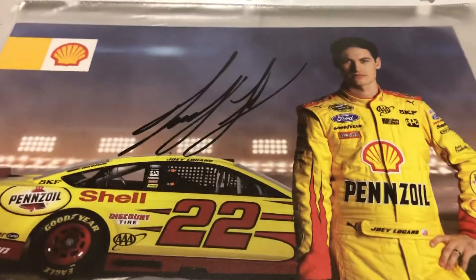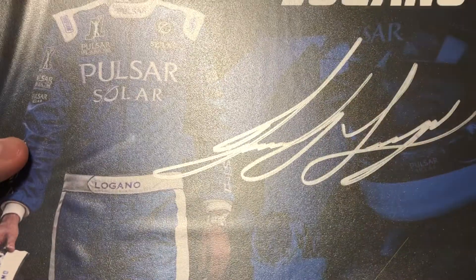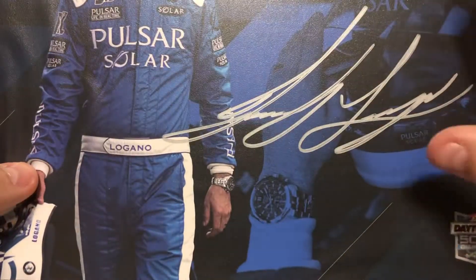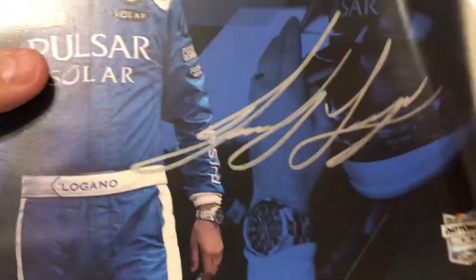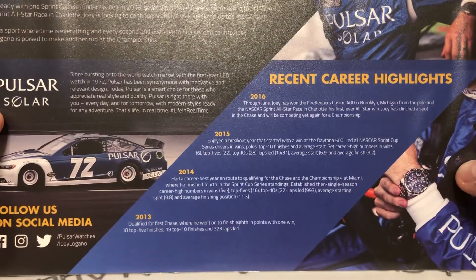Here's one from around 2014 or 2015 — signed really nicely. This is the Pulsar Watch Company card. You would send off through the mail for these, and I didn't expect them to come signed, but once I got it back it was already signed. I thought there was a damaged part up there but it signed nicely in silver — it already came signed when I received it, which was really nice.